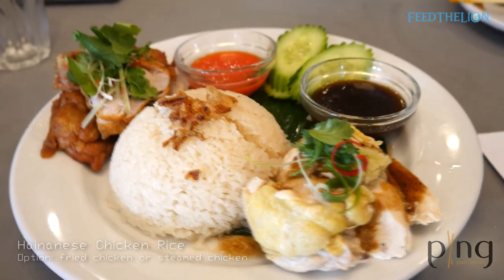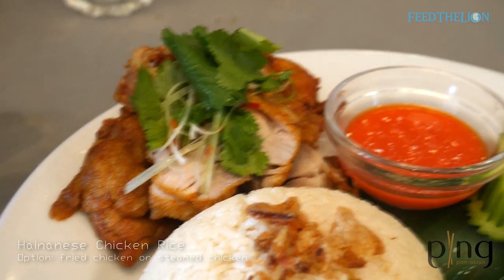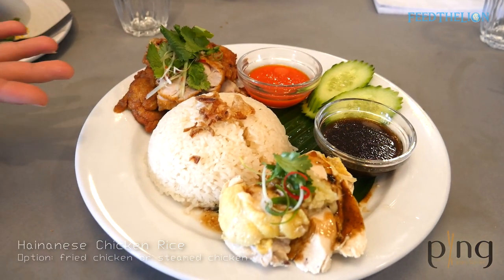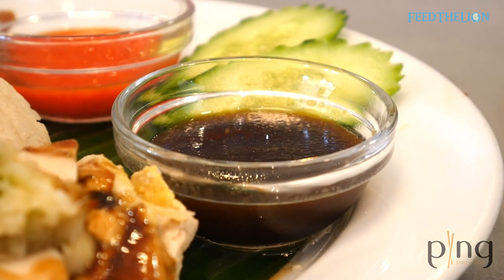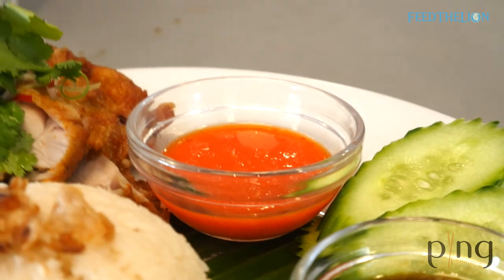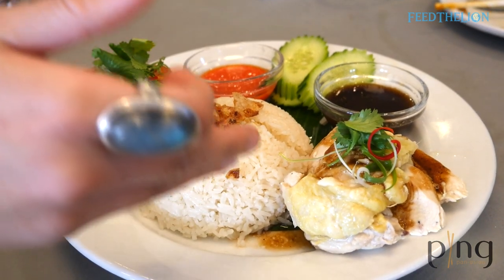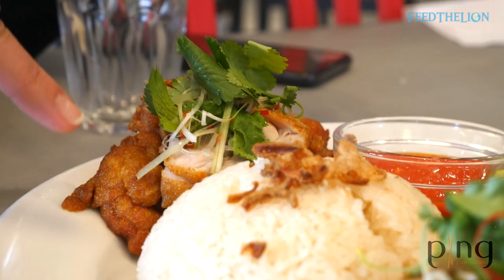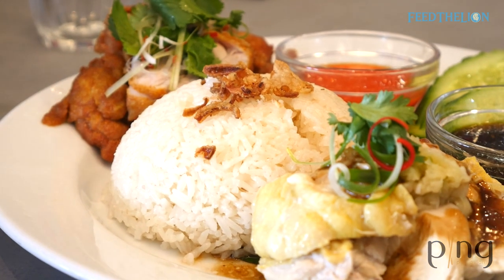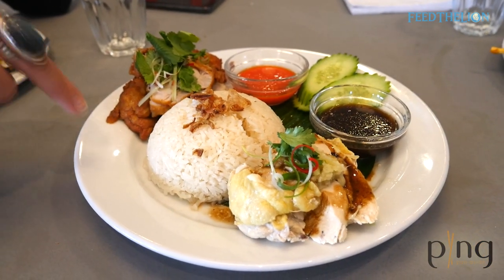This is Hainanese chicken rice. You can order a steamed chicken, which comes like this, or a fried chicken version. Hainanese chicken rice is always served with certain condiments: a seasoned soy sauce to pour over the chicken and rice, and a tangy chilli, lime, and ginger chilli sauce. All these elements have to go together to give you the full taste. The poached chicken has to be succulent and is topped with ginger sauce. The fried version has been marinated and deep-fried and can honestly be eaten as a dish on its own. The rice is cooked in chicken fat and spices — we put ginger, lemongrass, and the stock from poaching the chicken — so the rice itself is flavoured.